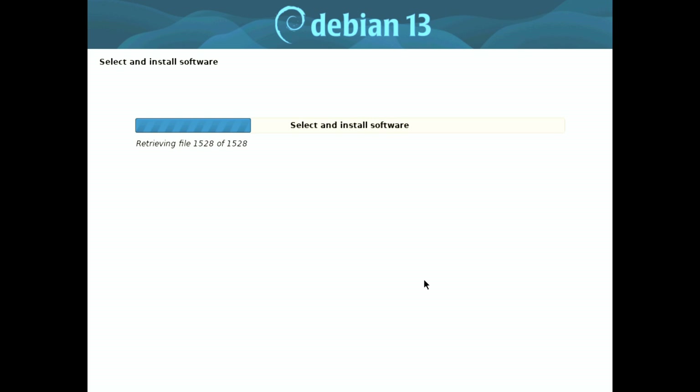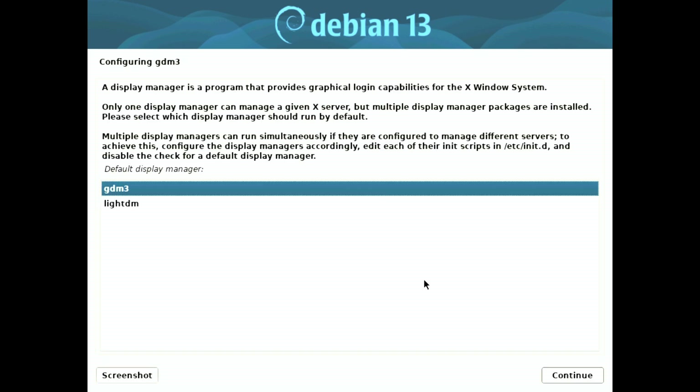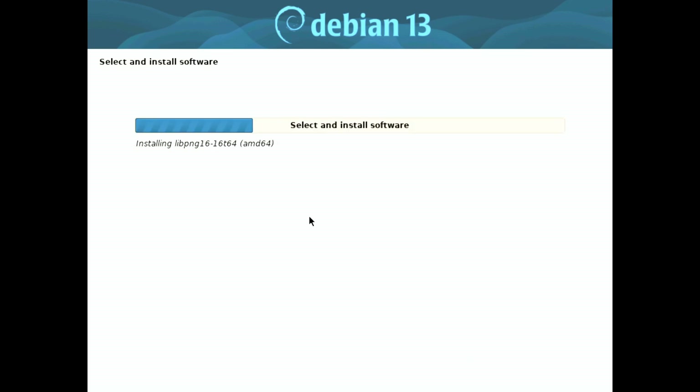Now let's talk about some of the user interface improvements that come with this alpha release. The Debian Trixie installer alpha features revamped screens for creating both the root user and the first user account. This enhancement aims to streamline the installation process and make it more user-friendly.